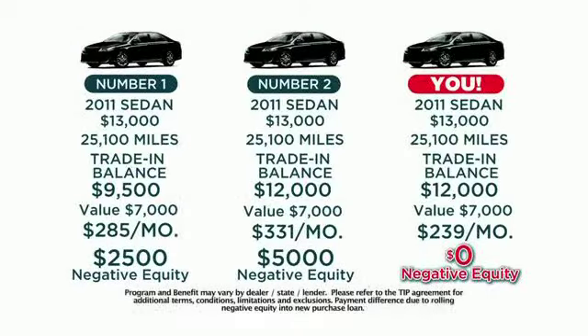Here are three identical 2011 sedans — same price, same mileage, same exact trade-ins.